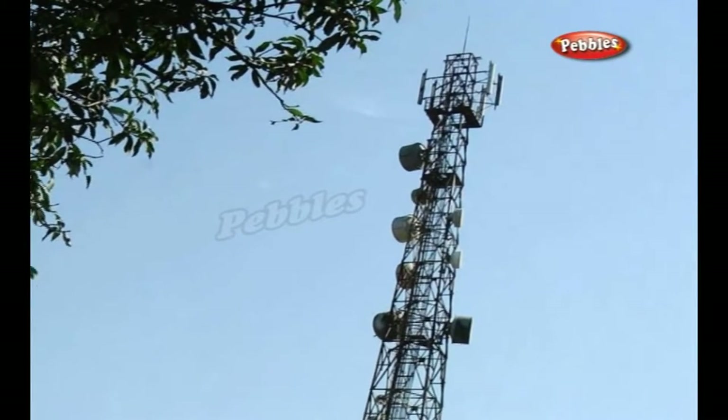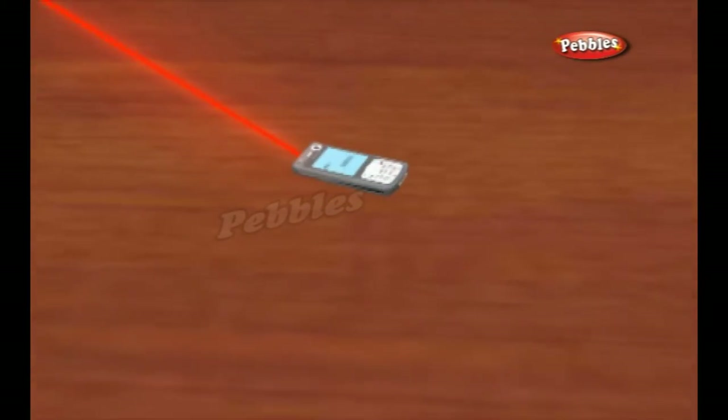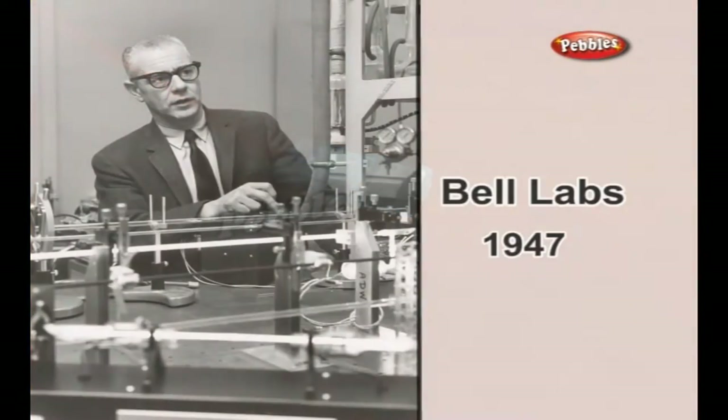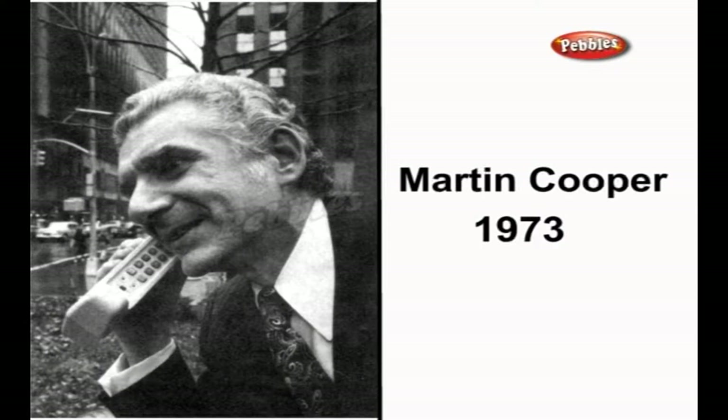By using electromagnetic radio waves to send and receive the sounds that would normally travel down wires. In 1947, Bell Labs was the first to propose a cellular network. Bell Labs installed the first commercial cellular network in Chicago in the 70s. In 1973, Martin Cooper of Motorola made the first cell phone call using his 28LB prototype Dyna TAC phone.